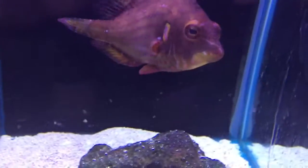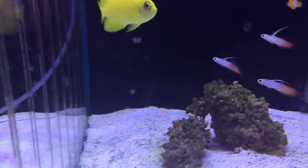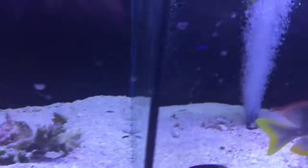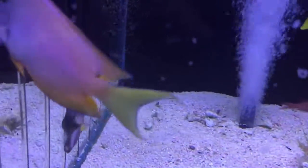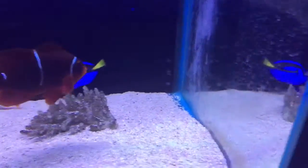There's a big frog fish in the back, some beautiful little wrasses, a foxface, a majestic angel, a bunch of dart fish, some more tangs, a magnificent foxface, and a long nose hawk.